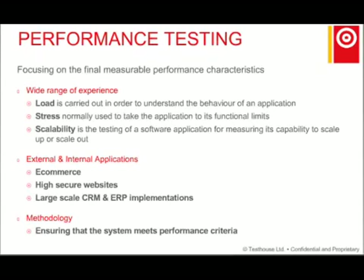We are focusing on measurable performance characteristics, such as load testing, which is carried out to understand the behavior of an application at a given level of load. We use test results to give us the response times of all critical business transactions. Stress testing is used to take the application to its functional limits, used by a greater number of users than expected, to determine the robustness of an application under extreme load. We also do scalability testing — testing a software application for measuring its capability to scale up or scale out.